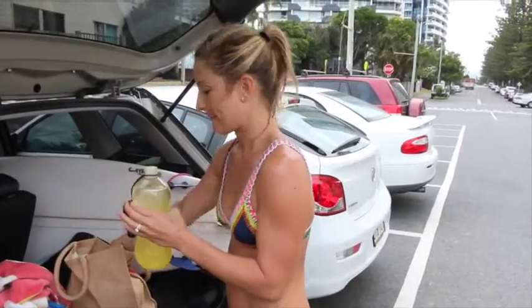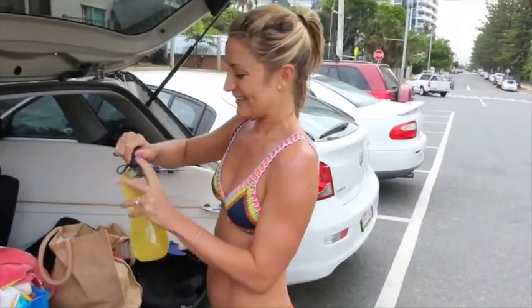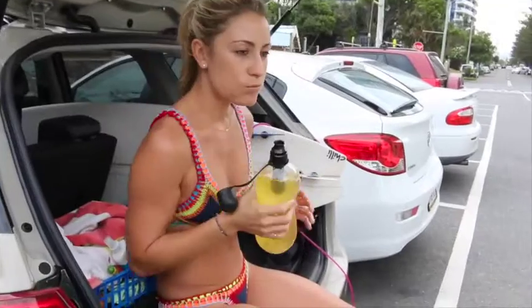I also bring a Hydrolate Sport with me and add it to my water. It helps you stay hydrated, it's yummy, and it's low in sugar.